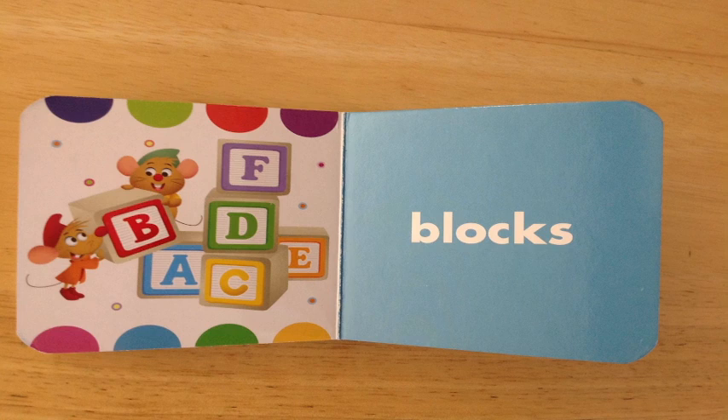Blocks! Do you see the blue page with the word blocks on it? You do? Great job! Do you see all the letters? F, D, C, A, E, and B? Do you see Jock and Gusto there? You do? And you see all the little bubbles and colors there? Great job! You're so smart, my friends!